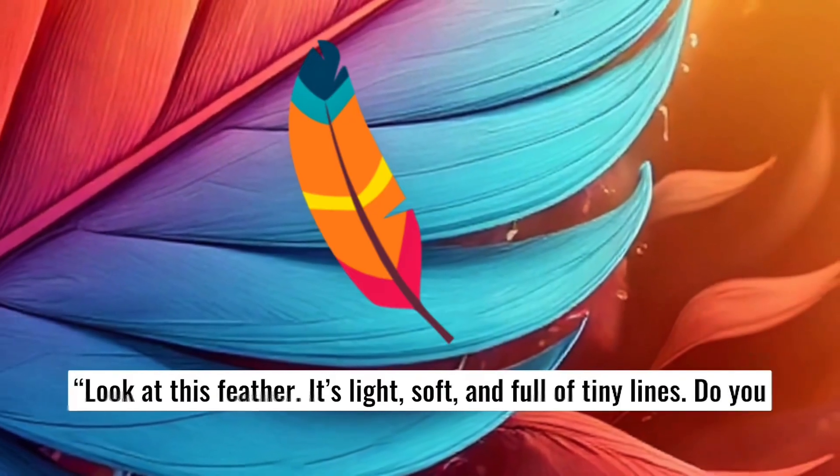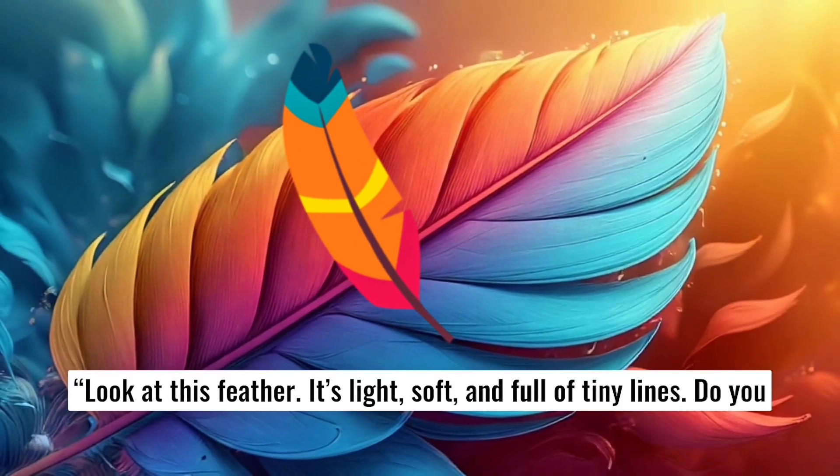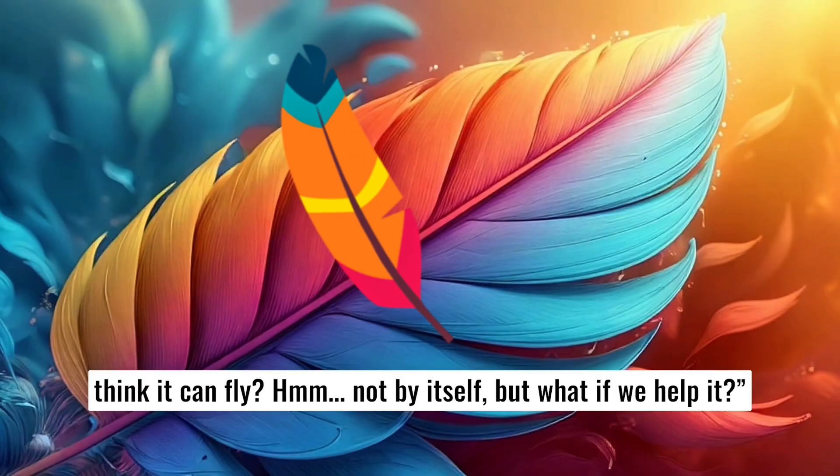Look at this feather. It's light, soft, and full of tiny lines. Do you think it can fly? Hmm, not by itself. But what if we help it?